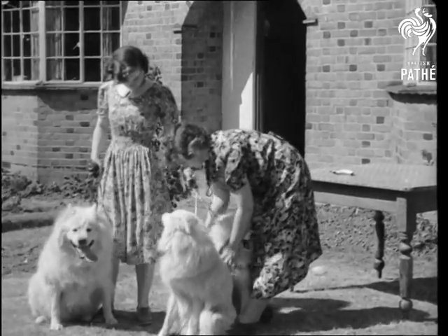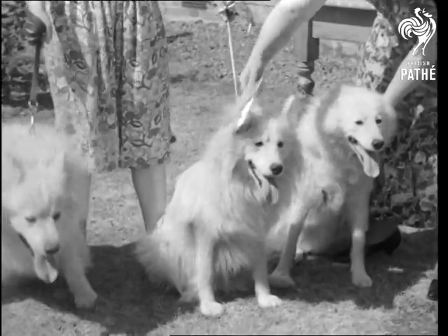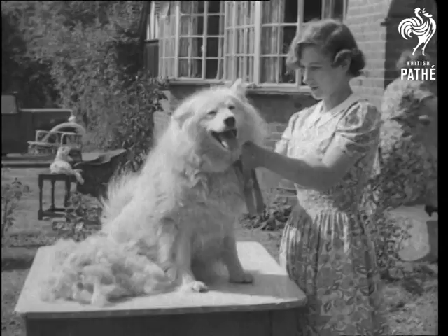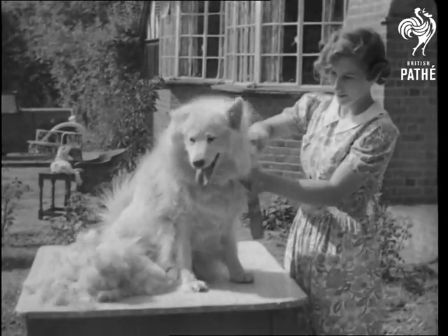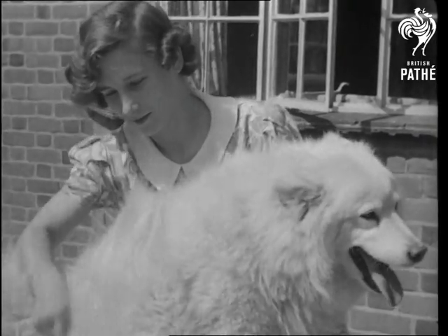Dog wool for winter comforts — that's one of the latest and brightest ideas of the Canine Defence League, and it has the willing cooperation of the four-legged sports who are only too pleased to give their overcoats for socks for the forces. Quite a different kind of socks the troops will give to the Huns.